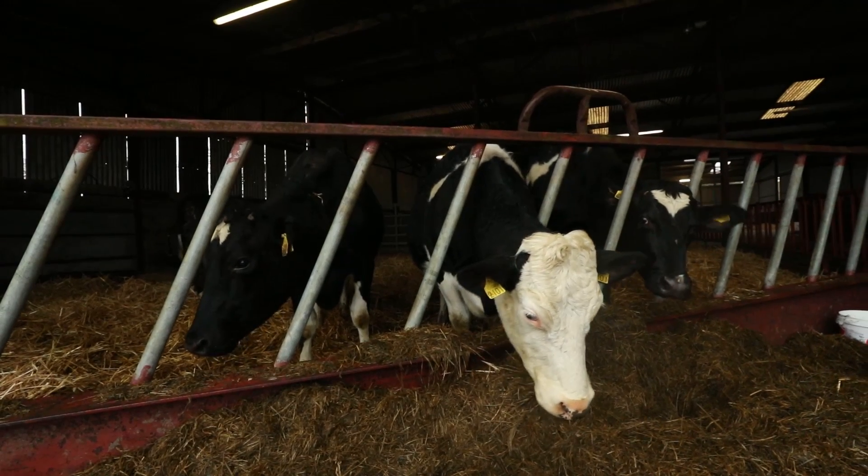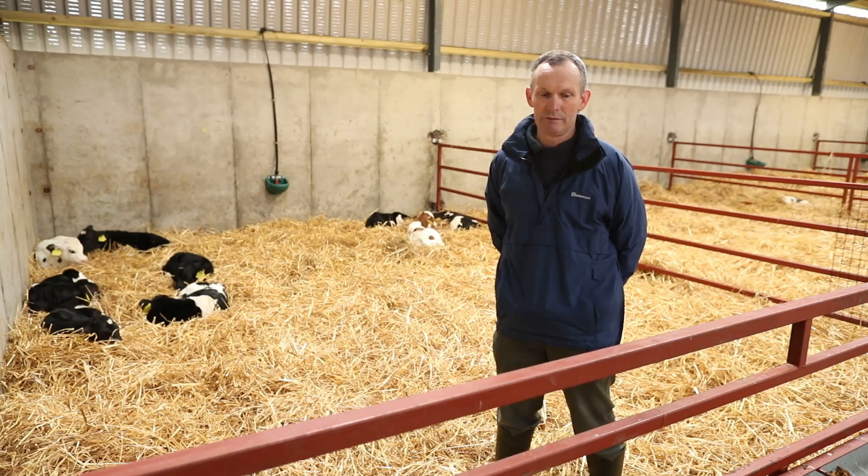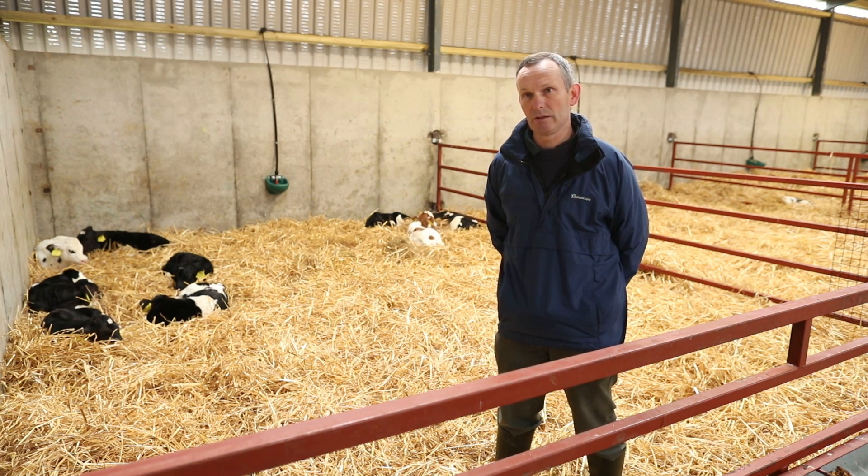On the main herd — the mature cows — they all get AI for about eight weeks and then an Angus stock bull is brought in. With the heifers, they get three weeks of AI and then an Angus stock bull is brought in. That's the breeding program, and we have about 12 weeks of a calving spread here on the farm.